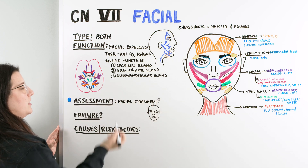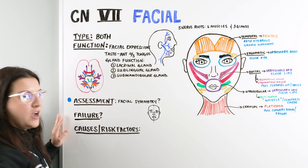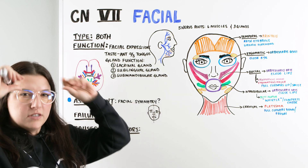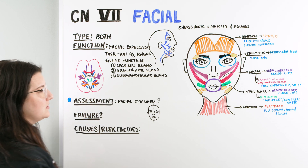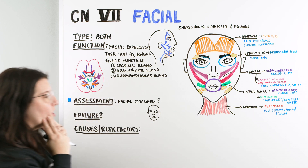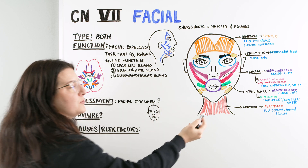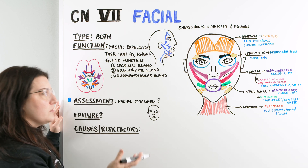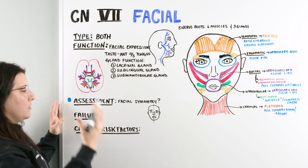We're also going to ask them to perform different facial movements: can you raise your eyebrows? Can you puff out your cheeks? Can you close your eyes really tight? When they close their eyes, we can place our thumbs and pull up a little to see if they can resist. When we do all of these things, we're assessing whether they're able to do it and if there is weakness or lack of symmetry on either side. If we notice that, we need to further investigate.